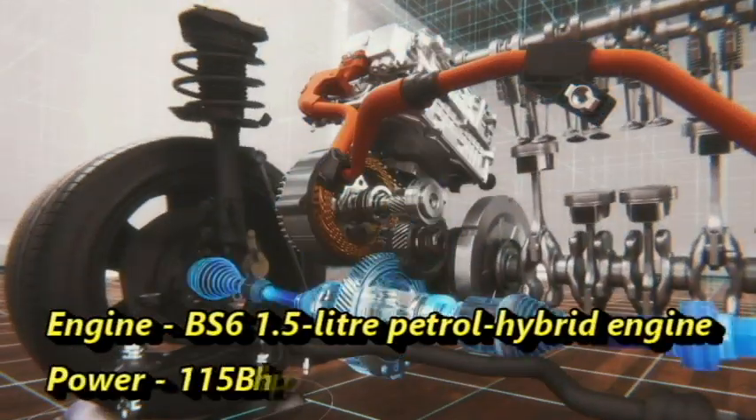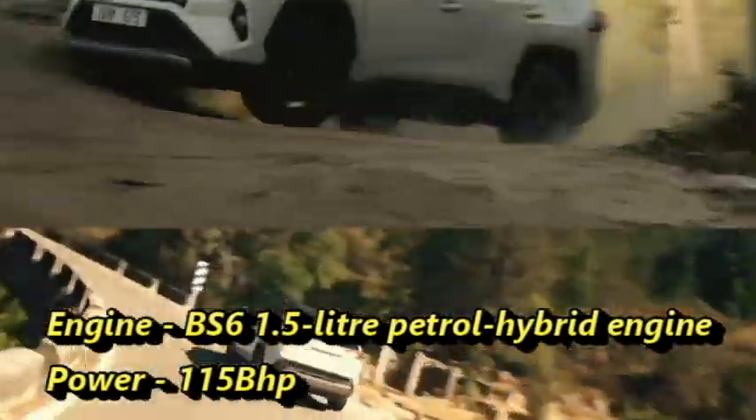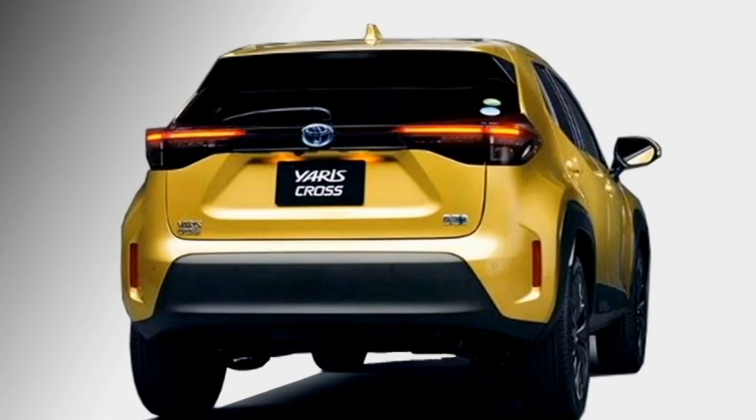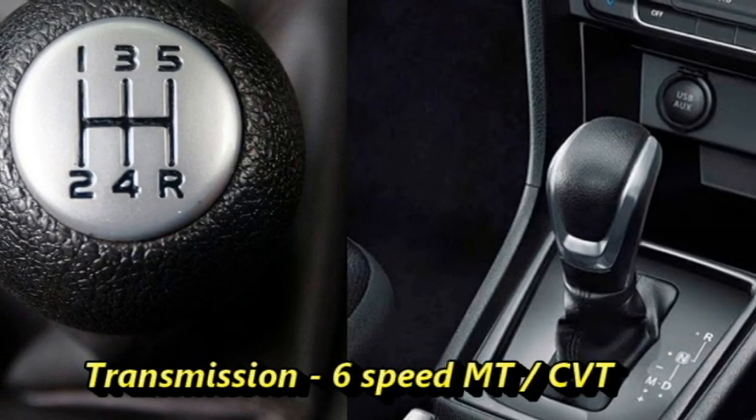Under the hood, the car gets a BS6-compliant 1.5-liter petrol hybrid engine that can churn out 115 bhp of combined power. The company may offer a new diesel powertrain, but that will be for the international market. The engine is mated to an optional 6-speed manual or CVT gearbox.